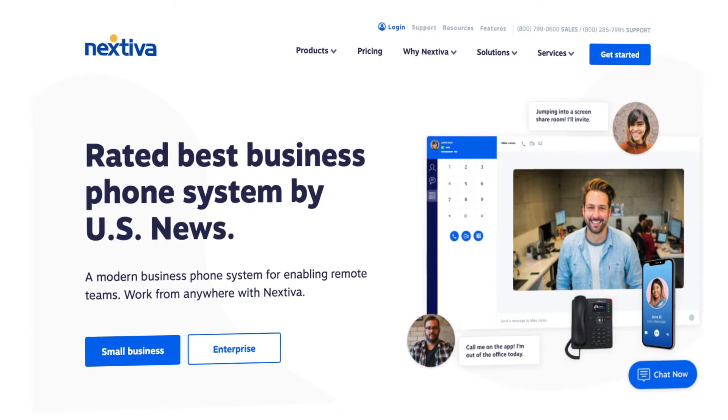Nextiva came to Codeless looking to scale their content marketing program. Their existing content was good, but they weren't able to produce enough skyscraper campaigns to catch up to other better-known competitors in their space. They were looking to stand out from the crowd, and Codeless came in to give them a hand.